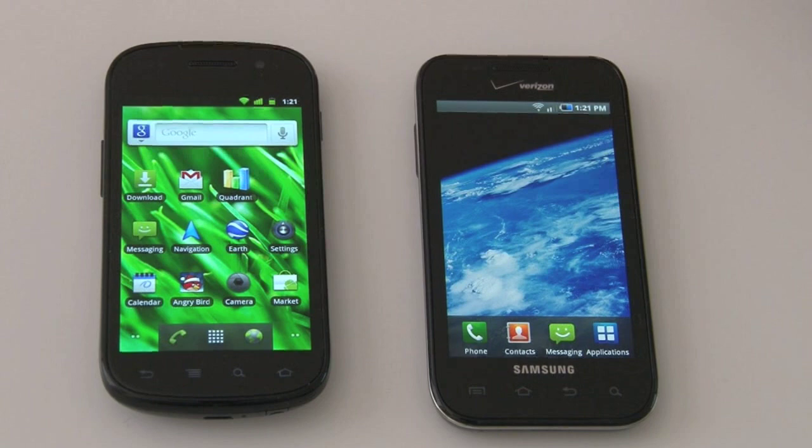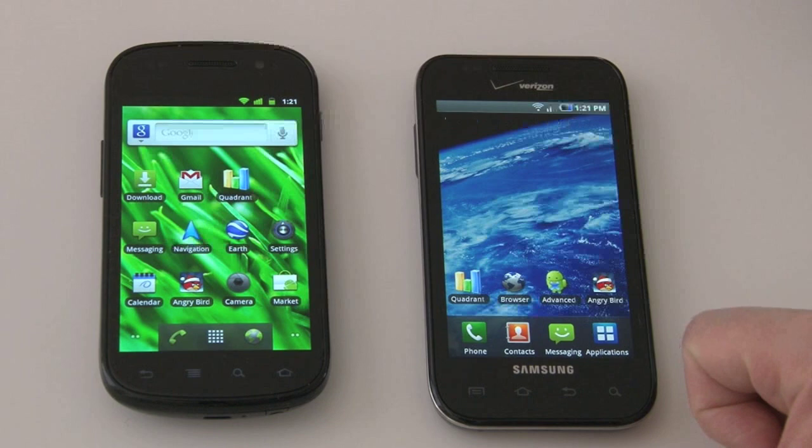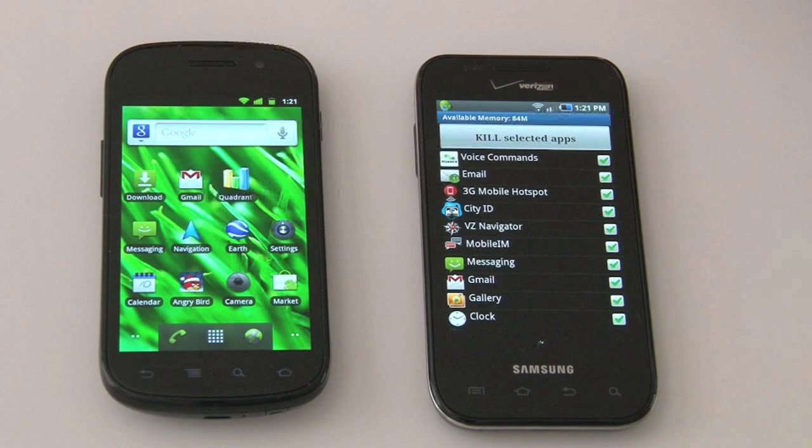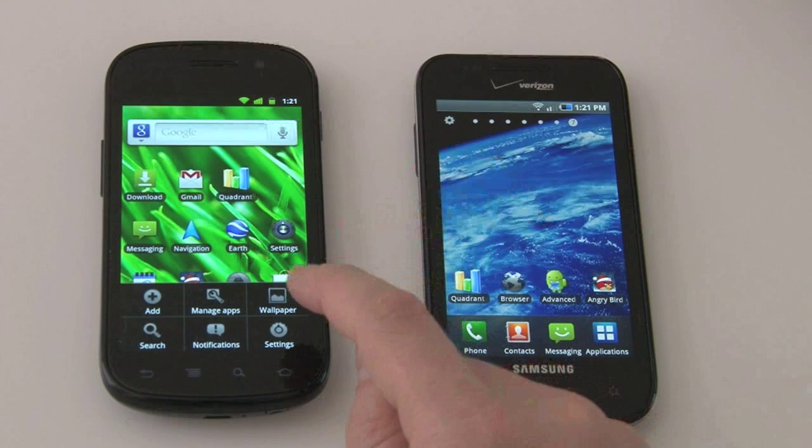Let me go ahead and run some speed tests and then I'll run the Quadrant benchmarking test. First I'll clear all the memory from each device. I have a memory-clearing task killer here on the Galaxy S — I don't recommend using these very regularly, but I want to show we're starting from as clear a memory state as possible. On Android 2.3 there's a built-in task manager. You can go to menu, manage apps, and Samsung also includes a task manager in their TouchWiz interface.